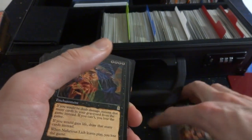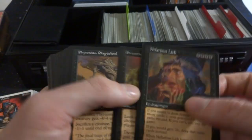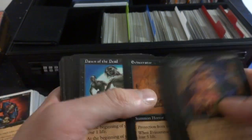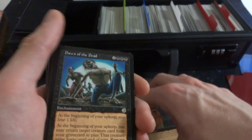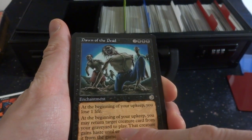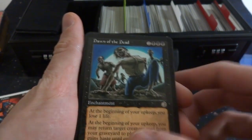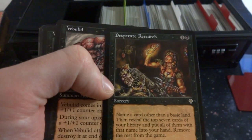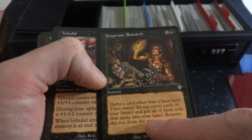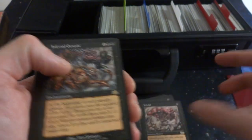Mortal Combat — I actually have some of those in another binder. If you have twenty or more creature cards in a graveyard, you win the game. Nefarious Lich, Extortion, Phyrexian Plague Lord. Eviscerator — nasty name. Dawn of the Dead — good movie, makes me want to watch zombie movies. Two and three black, at the beginning of your upkeep you lose a life, but you may return target creature card from a graveyard to play, it gains haste until end of turn, then remove it from the game at end of turn. Cool art by Pete Venters. Desperate Research — beautiful art by Ron Spencer, one and a black, name a card, then reveal the top seven cards, put all of them with that name into your hand, remove the rest from the game.